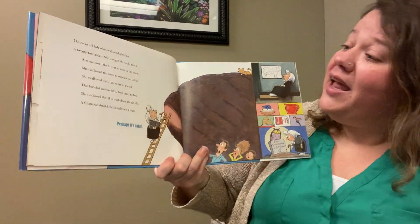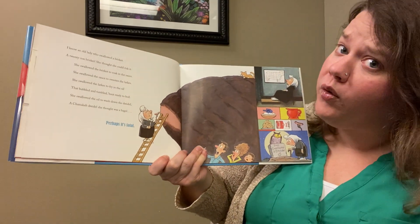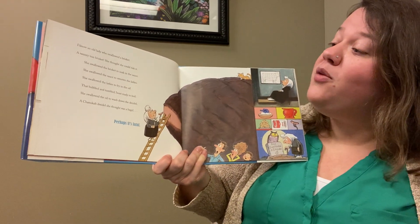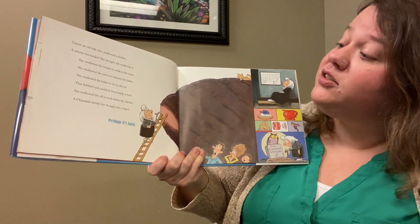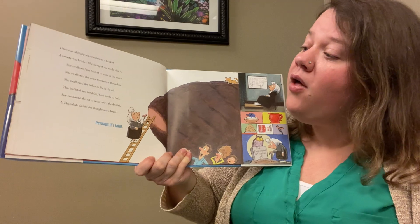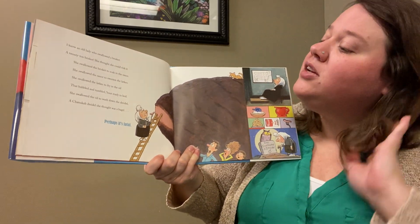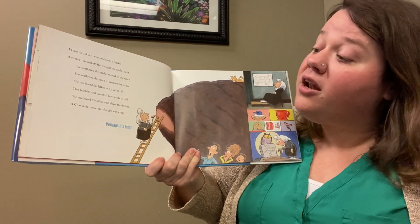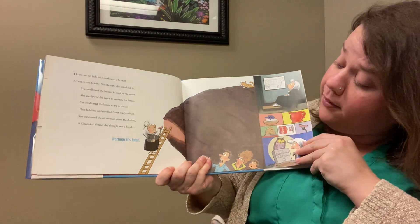I know an old lady who swallowed a brisket, a 20-ton brisket she thought she could risk it. She swallowed the brisket to soak in the sauce, she swallowed the sauce to sweeten the latkes, she swallowed the latkes to fry in the oil that bubbled and tumbled about ready to boil, she swallowed the oil to wash down the dreidel, a Hanukkah dreidel she thought was a bagel — perhaps it's fatal!